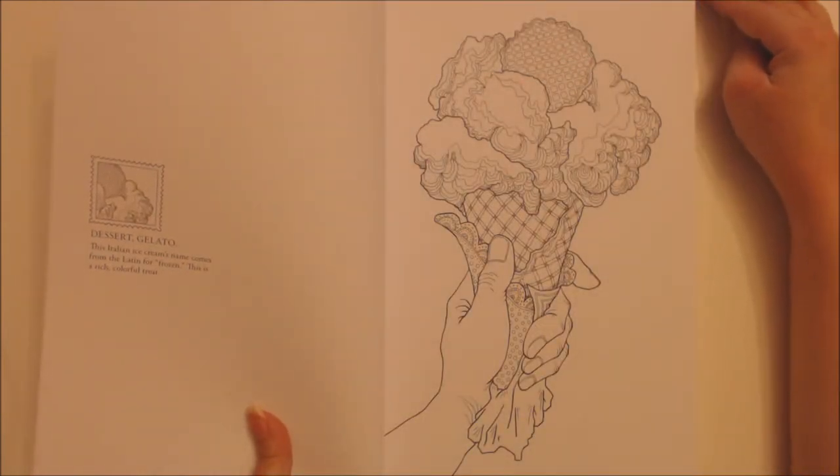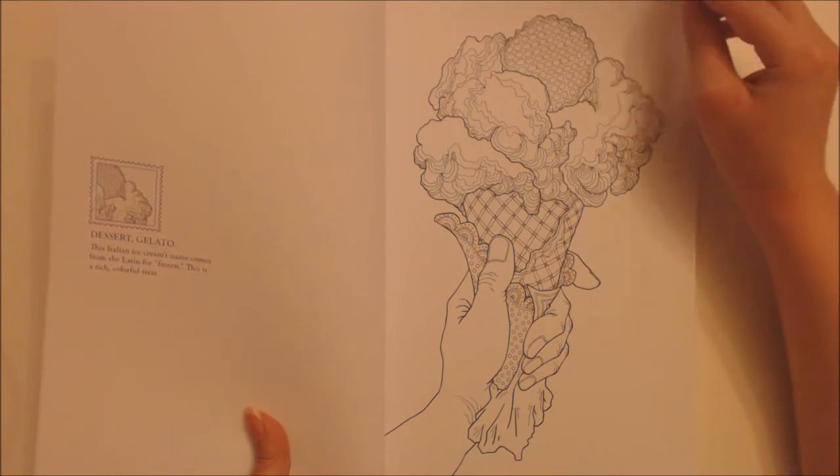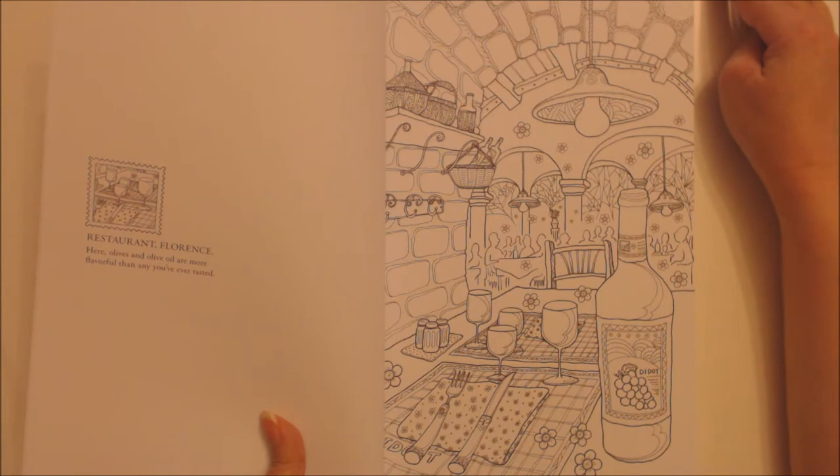Dessert: Gelato — this Italian ice cream's name comes from the Latin for frozen. This is a rich, colourful treat. Restaurant, Florence — here olives and olive oil are more flavourful than any you've ever tasted.